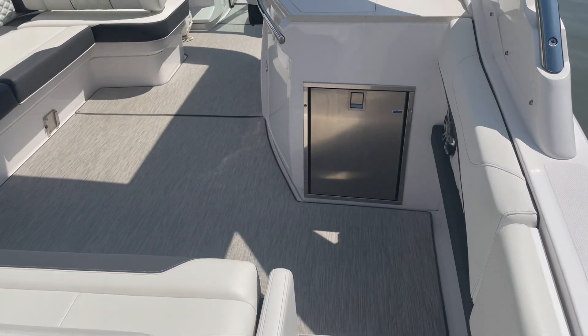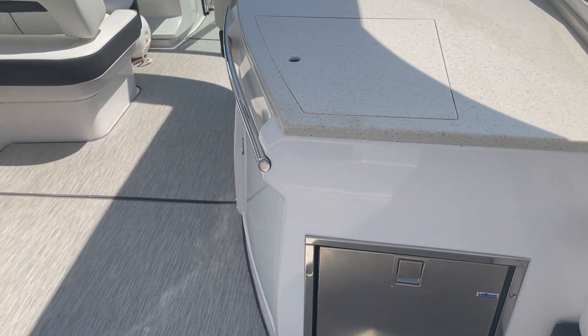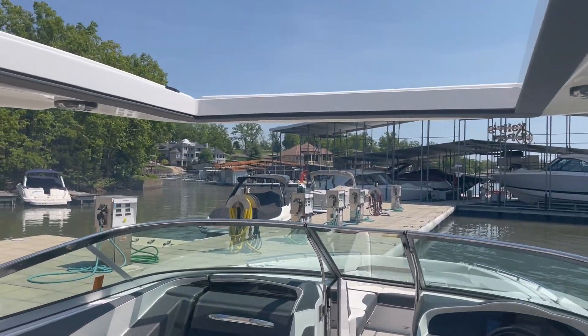Walking in, you do have the optional refrigerator that they added back there. Nice big L-shaped seating throughout the whole back of the boat. And a big hard top as well.